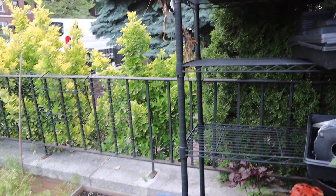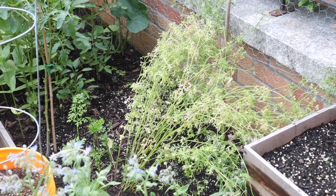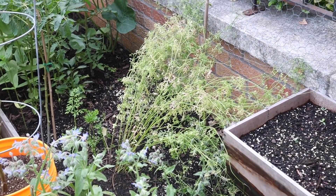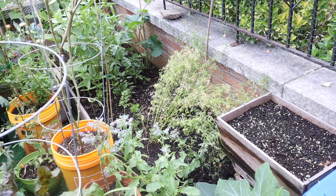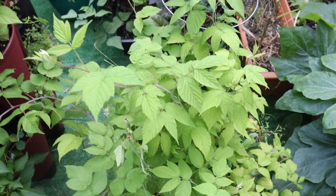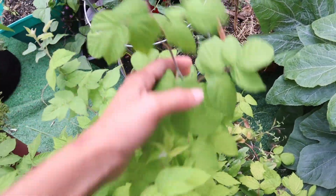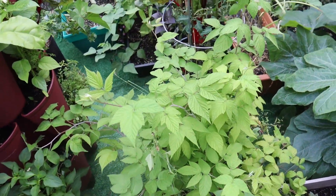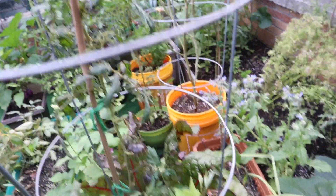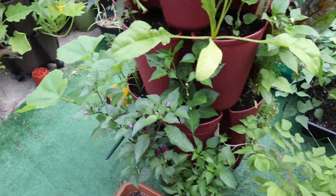Over there my cilantro has almost died — it's bolted, which is great. I'm going to pull it out and save the roots to make curry paste, then hang it upside down and dry it so I can use the seeds for cooking and save some for next year. Over here the raspberry hasn't really flowered yet — it's looking nice and healthy but I don't see any flower buds. I'm so excited for this raspberry bush! My grape tomatoes also got affected by all this rain, so the leaves aren't looking great, but I still have a few fruit in there.